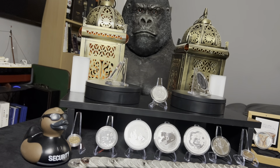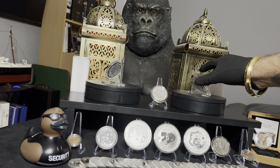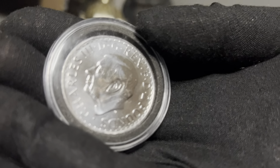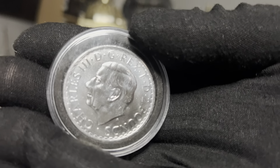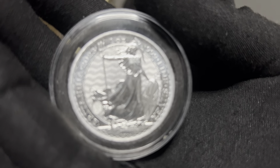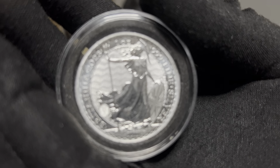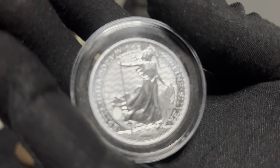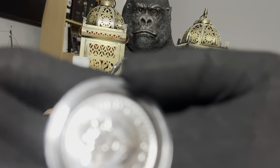The main coin for me that came in this week was the 2023 Type 2 Britannia. This is the first Britannia with King Charles on it, so obviously this had to be got. I love the Britannias — I think they're absolutely great coins. I have them in gold; I've ordered two gold one-ounce Type Twos with King Charles on them.